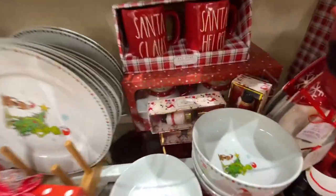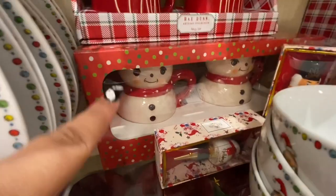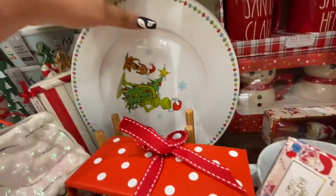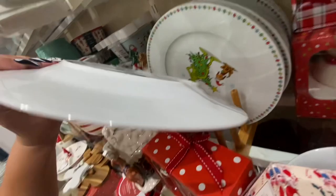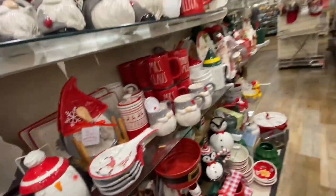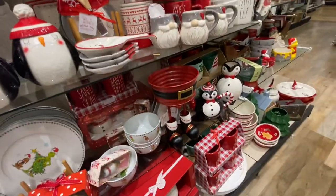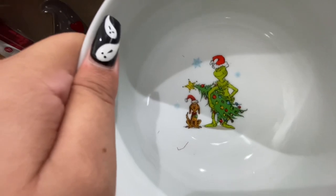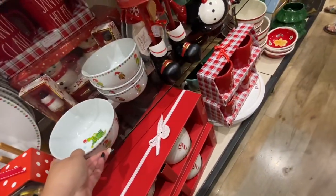I see more mugs back here — they're the Frosty pair, the Joanna Parker ones, $20. Cute! Oh, and the Grinch — I hadn't seen the Grinch! They also have the dinner plates for $5.99 — wow, great prices. And the Grinch bowls — look how cute — $4.99. Wow, amazing!